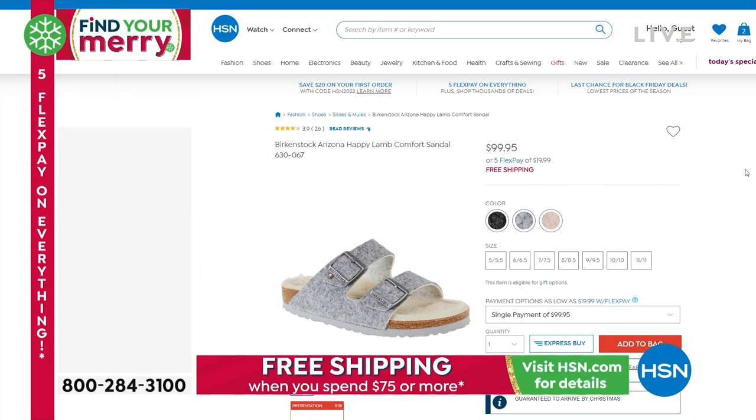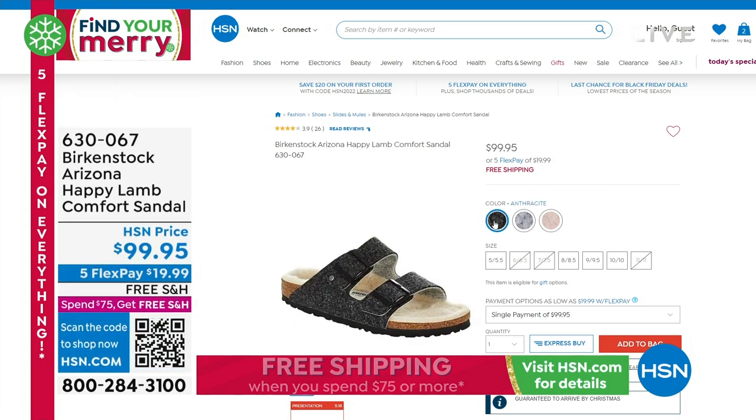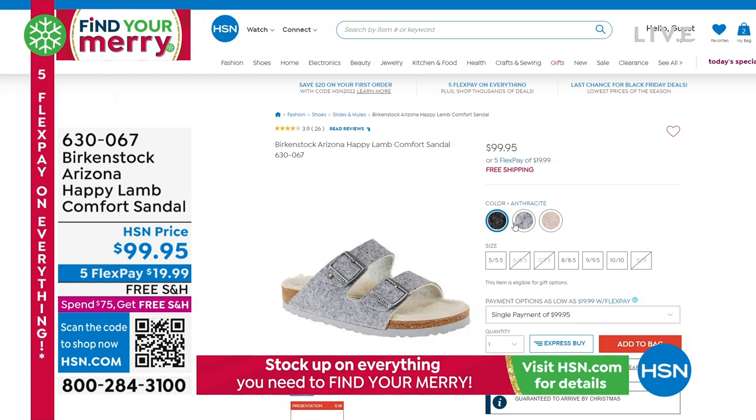Here's one more Arizona — I love the name of this one. It's called Happy Lamb. It comes in anthracite, which is like a charcoal gray.